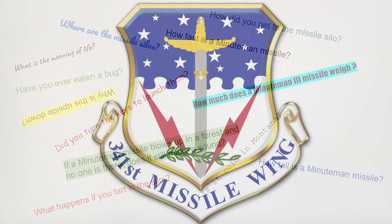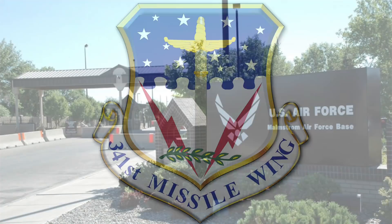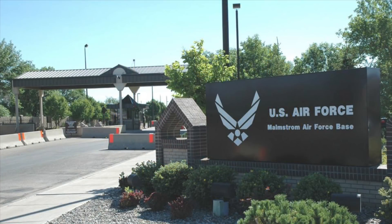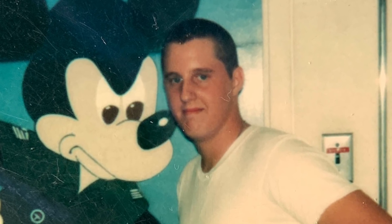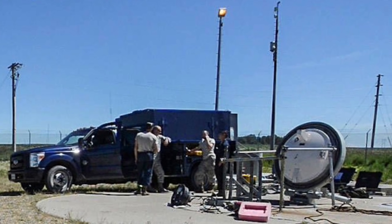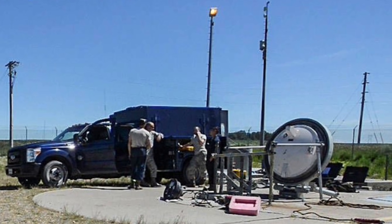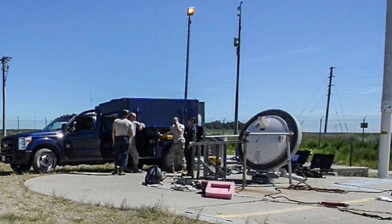I was in the Air Force in the early 80s, assigned to the 341st Missile Wing at Malmstrom Air Force Base in Great Falls, Montana. The base is named after Einar Axel Malmstrom — I think that may be Swedish. Einar was a colonel in World War II. My job was to work on the Minuteman III weapon system, primarily to keep all the electronic equipment up and running.